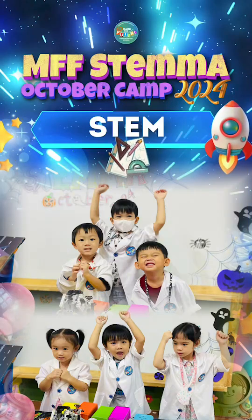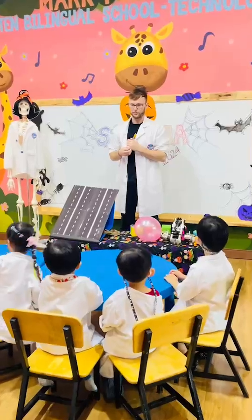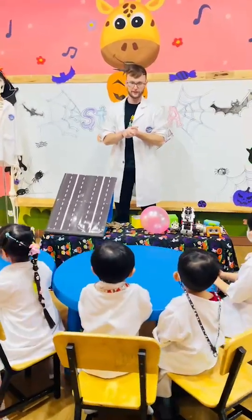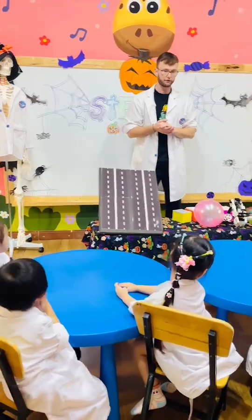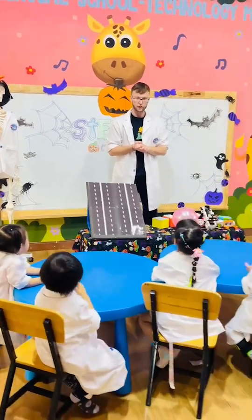STEM. Today, in our STEM lesson, students explored the fascinating world of friction. Through hands-on activities, they discovered how different surfaces can affect the amount of friction present.